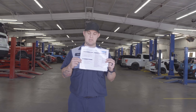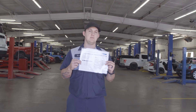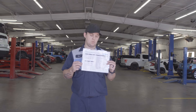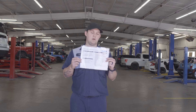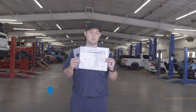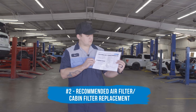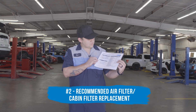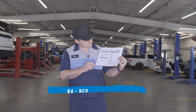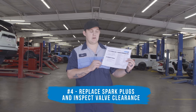We also have symbols A and B that go with it. Basically, they alternate between A and B each time we reset the light. Then you have different numbers one through zero. Number one is going to be a tire rotation along with your oil change. Number two is going to be a recommended air filter and cabin filter replacement. Number three is going to be to replace your transmission fluid. Number four is going to be to replace your spark plugs and also inspect your valve clearance.